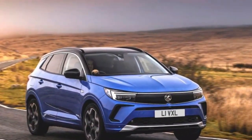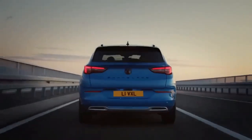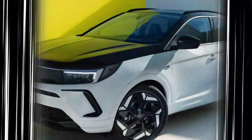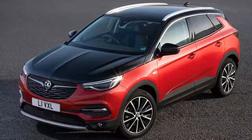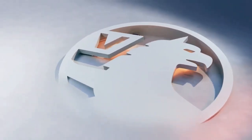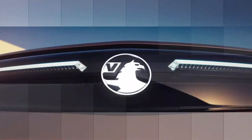The Grandland undercuts a lot of its rivals on list price, especially given the amount of equipment included, making the E3008 look expensive — even if the longer-range Scenic still looks better on purchase price. Vauxhall typically offers really decent PCP finance or leasing costs, so the Grandland may well be a good bet if you pay monthly. The three-year/60,000-mile warranty with separate eight-year/100,000-mile battery coverage is par for the course, but seriously underwhelming next to the longer warranties provided by Hyundai, Kia, MG, Peugeot, and Toyota.